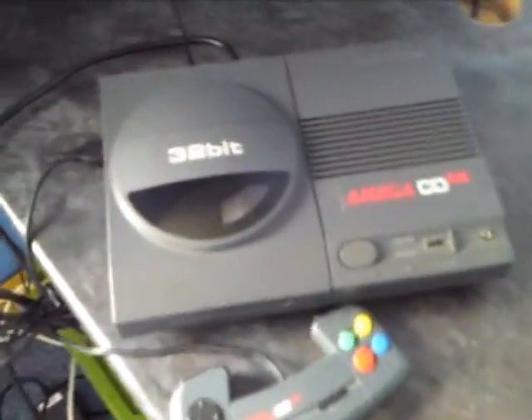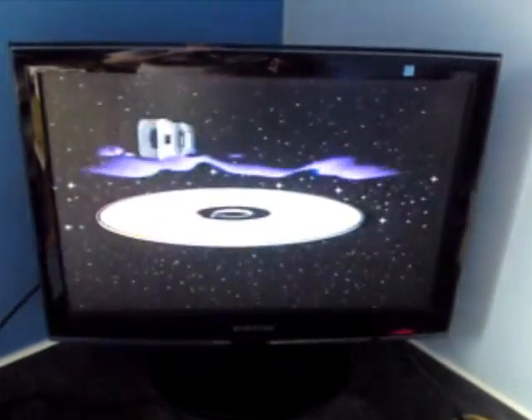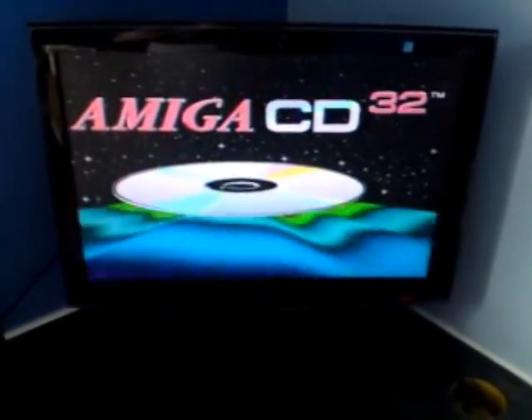Alright guys, I've set the CD32 up. You can see one controller, there are the controller ports, wires in the back, set up to my Samsung TV. Give it a chance to boot up. This was about a year before the PlayStation, this console.